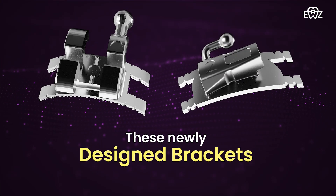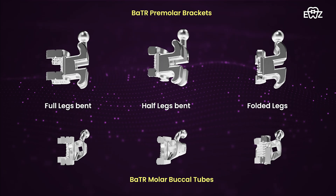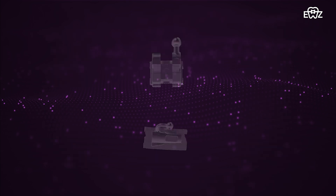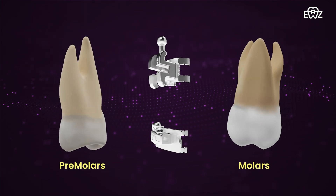These newly designed brackets allow orthodontists to customize torque, rotations, and palatal translation moments in premolars and molars.